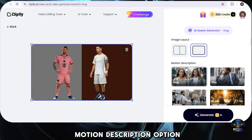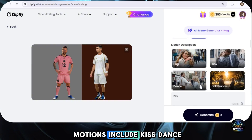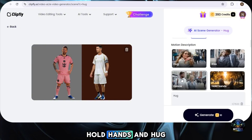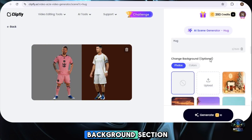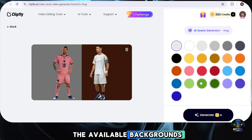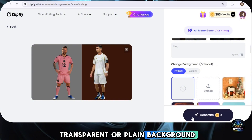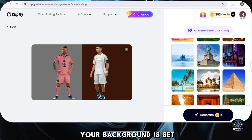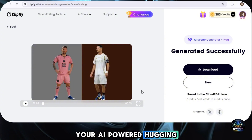Next, you'll notice a motion description option, which lets you add different movements to your characters. Some of the available motions include kiss, dance, hold hands, and hug. Since we are creating a hugging video, we'll select hug as our motion. Next, you'll see the background section — this is completely optional. You can choose from the available backgrounds, select a solid color, or even upload a custom background. If you prefer a plain background, simply select none. Once your background is set, click Generate, and within moments, your AI-powered hugging video will be ready.